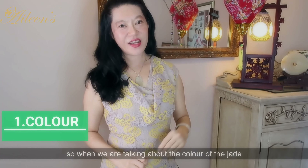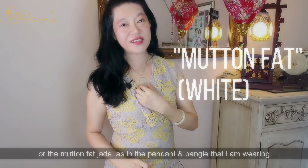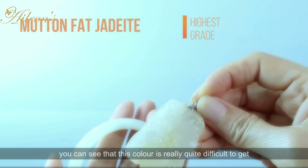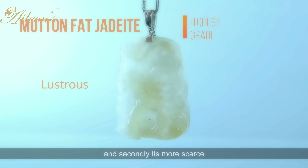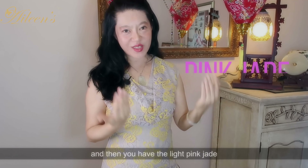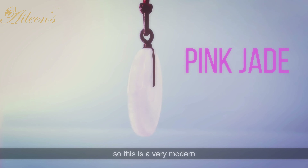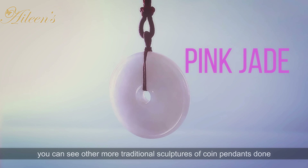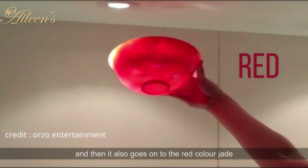When we talk about the color of the jade, it ranges from the white jade or mutton fat jade — as in the pendant and bangle that I'm wearing. You can see that this color is really quite difficult to get because it's not as popular as the apple green jade, and it's more scarce. Then you have the light pink jade like this pendant I have, fashioned in the shape of a coin pendant — a very modern sculpture. You can see other more traditional sculptures done. And then it also goes on to the red colored jade — you can see the color through the bowl. It's absolutely exceptional.